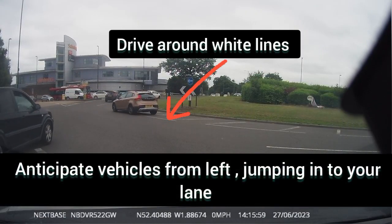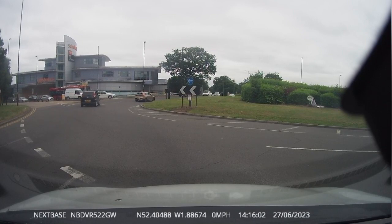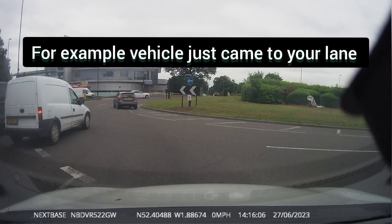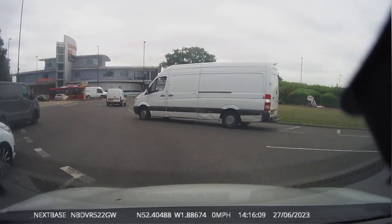Anticipate left lane vehicles jumping into your lane. For example, as you can see, there was a white van jumping into the lane and taking the second exit ahead.